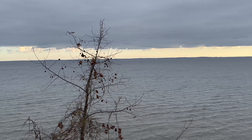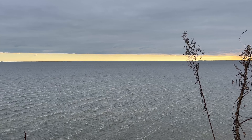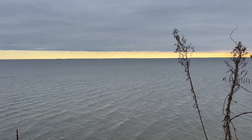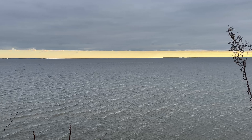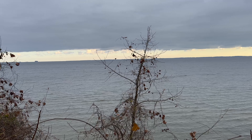Anyway guys, good morning. It is Monday morning and we're going to have to leave this peaceful serene setting and head back into Washington DC to start our day. So guys we are making our way into Washington DC.